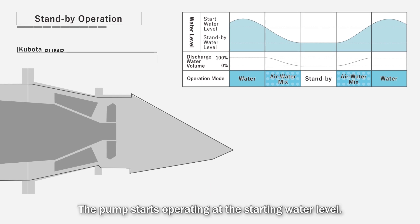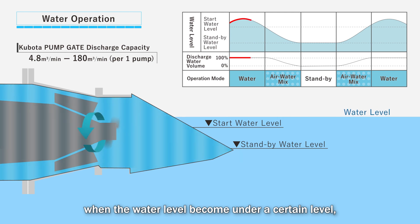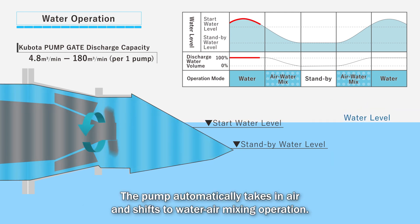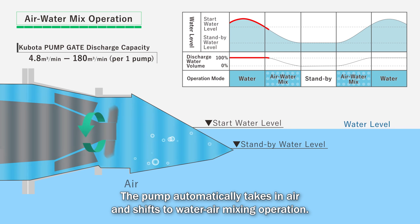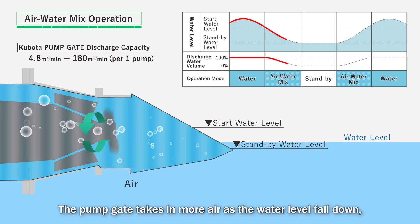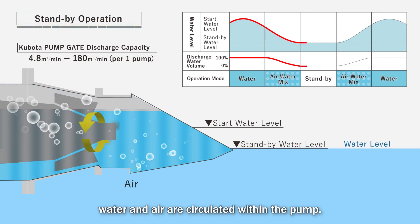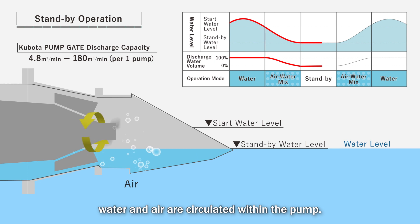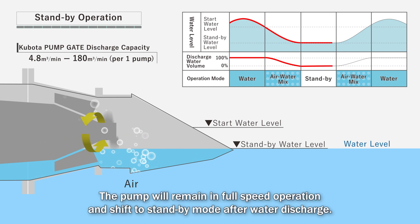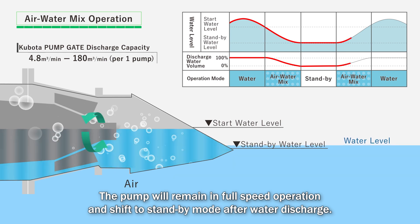The pump starts operating at the starting water level. When the water level becomes under a certain level, the pump automatically takes in air and shifts to water-air mixing operation. The pump gate takes in more air as the water level falls down. Water and air are circulated within the pump.